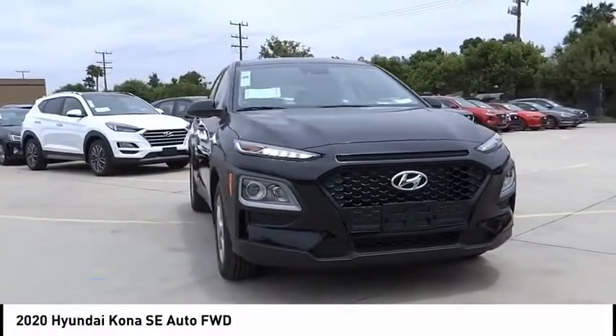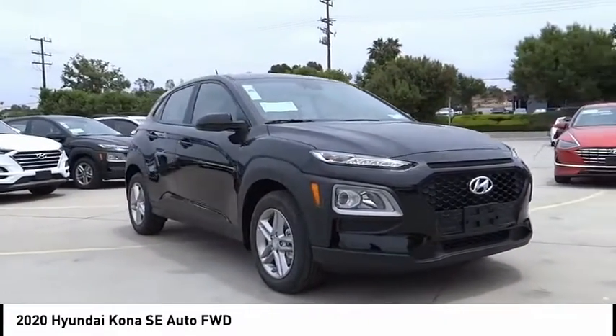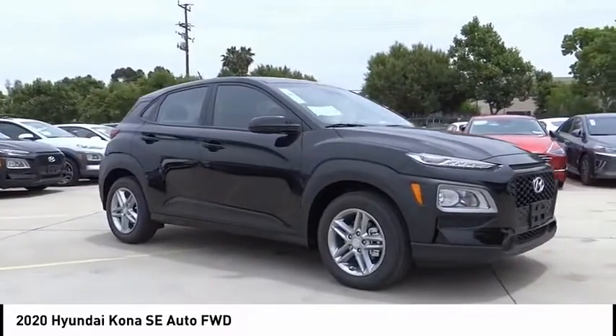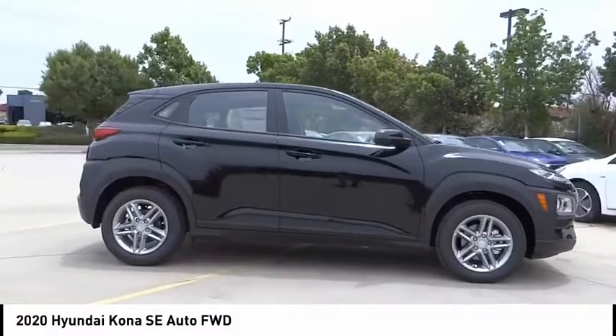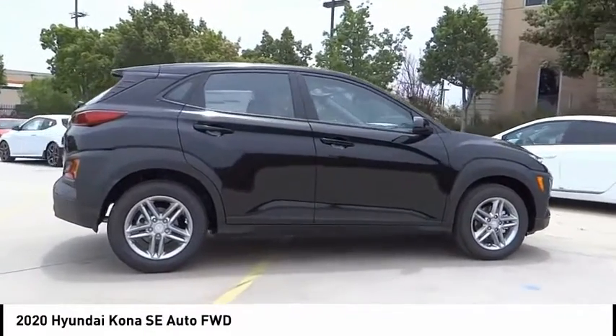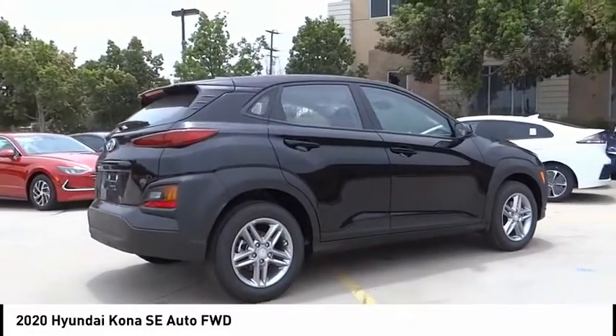Come test drive the 2020 Kona. The Hyundai Kona provides a wide variety of functionality in a small SUV body. The energetic design is perfect for those looking to marry their adventurous side with their urban lifestyle.